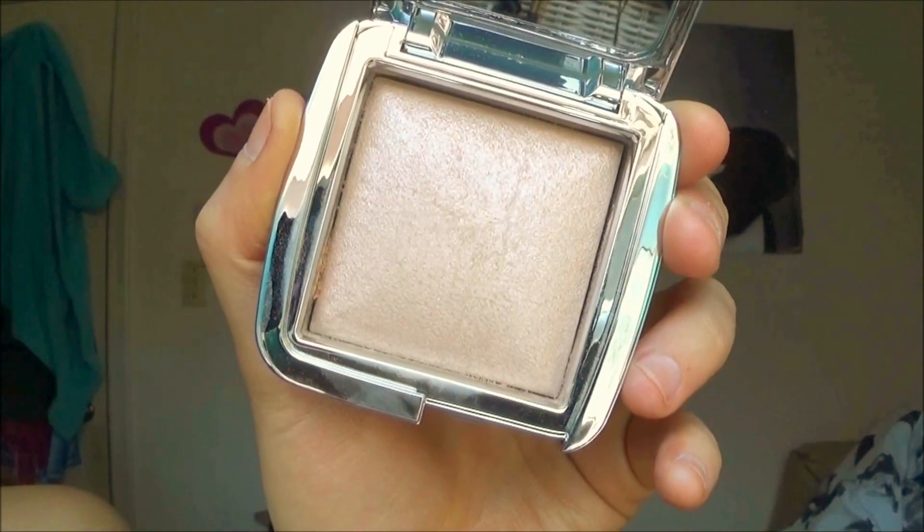I'm super excited for the next product. This was definitely a little treat-yourself moment. It is the Hourglass Strobe Lighting Powder Ambient in the shade Euphoric Strobe Light. My mindset when buying this was just that it's an event, I'm having a good time. I had a little anxiety moment prior to the shopping event, so to make myself feel better — makeup, because makeup just makes you feel better. That's just a fact. Let's try this out. It's just very subtle, it doesn't have that wow effect. I'm a little disappointed right now.